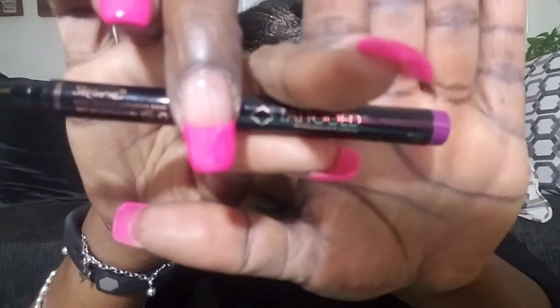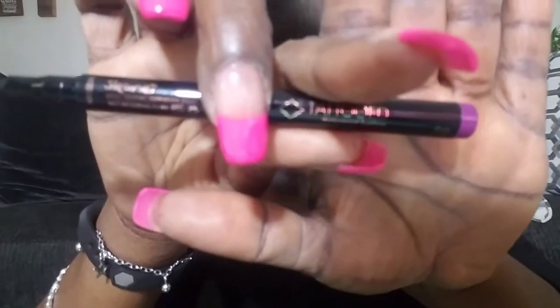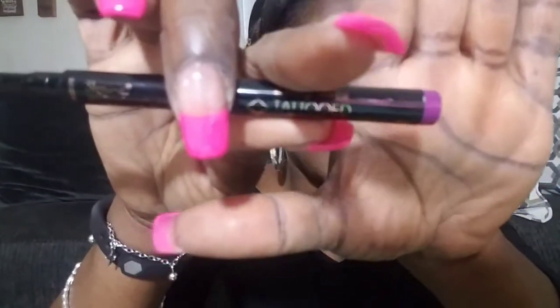The next thing we have is a tattoo waterproof eyeliner in the shade plum. I swatched it on my hand — it's very dark, went on really smooth, and it's that purple shade right there. The eyeliner retails for $19.